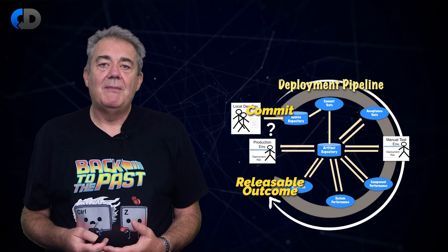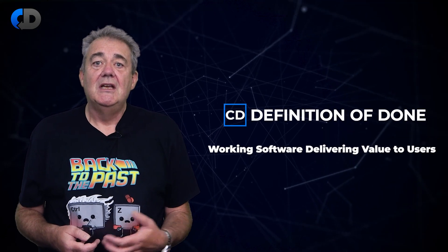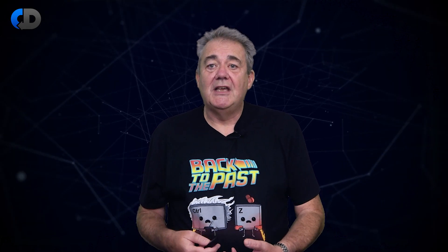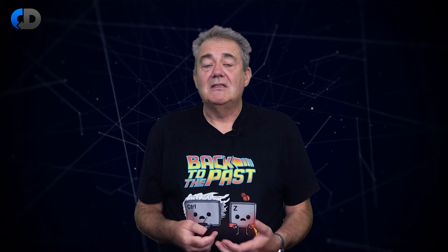When I teach people about continuous delivery, I often say that the definition of done is working software delivering value to users. This is one of the reasons that the DevOps idea of 'you build it, you run it' is important. We don't really know that our software is working, or if it's doing the right things, until it's really in use and really being useful. So we need to find ways to close that vital feedback loop — that's what I mean by testing in production.